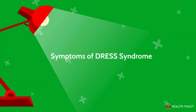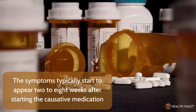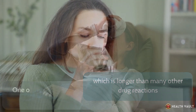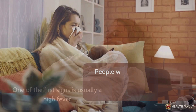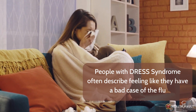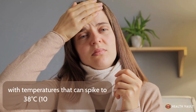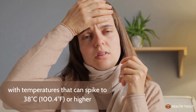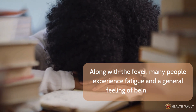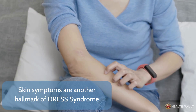The symptoms of DRESS syndrome typically start to appear two to eight weeks after starting the causative medication, which is longer than many other drug reactions. One of the first signs is usually a high fever. People with DRESS syndrome often describe feeling like they have a bad case of the flu, with temperatures that can spike to 38°C (100.4°F) or higher. Along with the fever, many people experience fatigue and a general feeling of being unwell.